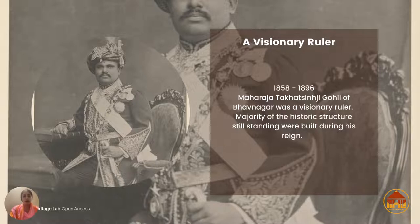Takat Singh Ji was a visionary ruler, and he also had very good advisors and a very good diwan who kept things in check and helped the kingdom progress with time. This photograph actually reminds me a lot of the painting done by the famous Indian artist Raja Ravi Verma.